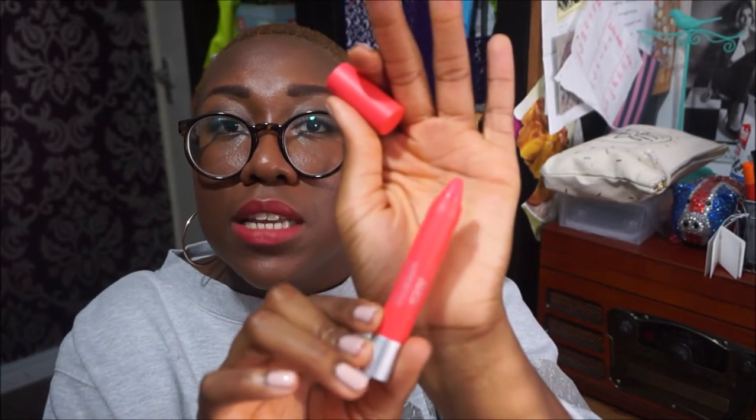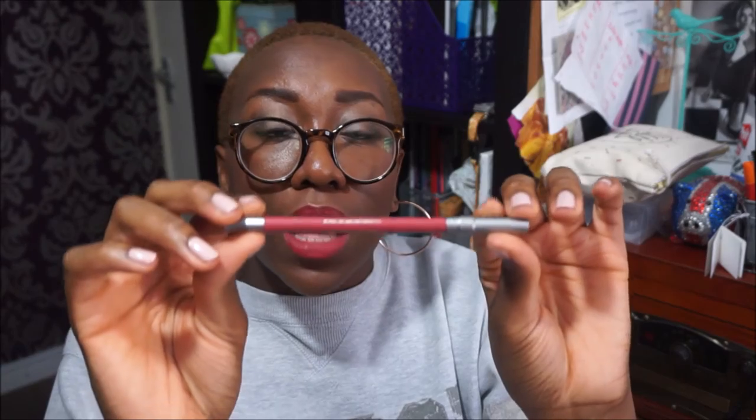Next is this Revlon Colour Burst Matte Balm — I know that Estee always goes on about this. It's like a chubby stick, like one of the Clinique chubby sticks. It's in the colour Unapologetic, and I do remember Estee mentioning that she really liked the shade in Unapologetic before. I have swatched this and it's a lovely colour, so I will definitely be using this. The next item is this Urban Decay 24-7 Glide-On Lip Pencil — I think it's in the shade Manic. It's a really, really nice colour. Estee's chosen really nice colours that I think will suit quite a lot of skin tones, and I don't have a nude lip liner so I will definitely be using this. The formula is lovely too.